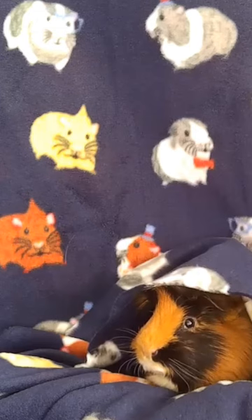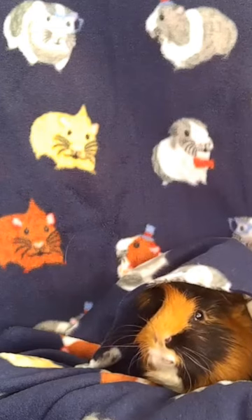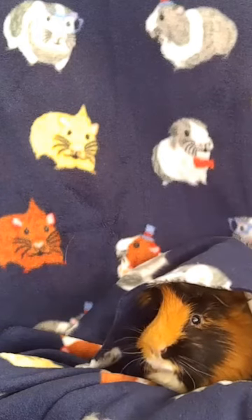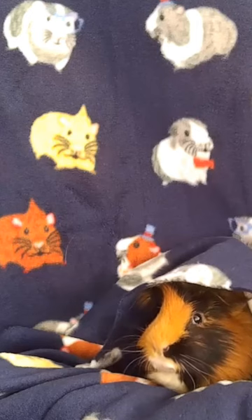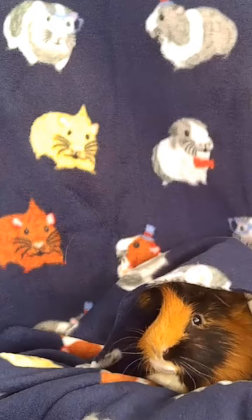If these two are no longer available, maybe looking for gerbil and hamster designs at fabric stores will yield good results too. There are guinea pig bed patterns free for personal use on my YouTube channel, so I hope you and your guinea pigs will have fun with these or other fleece fabrics. I know we will. Bye!